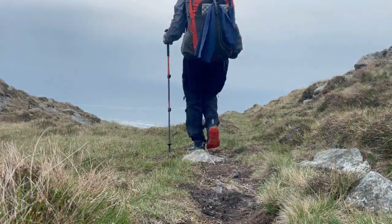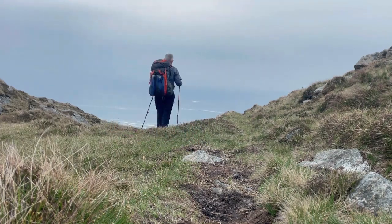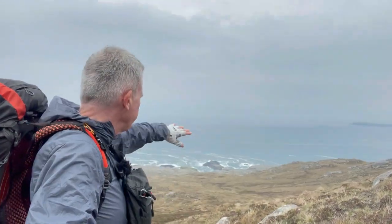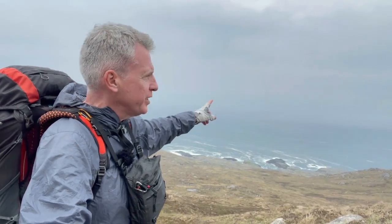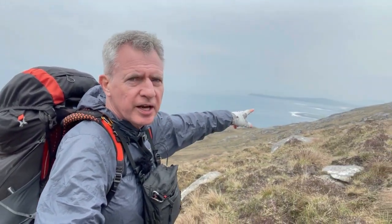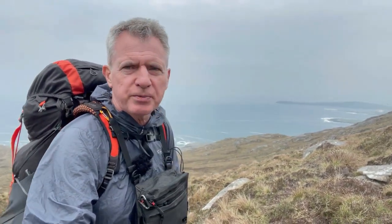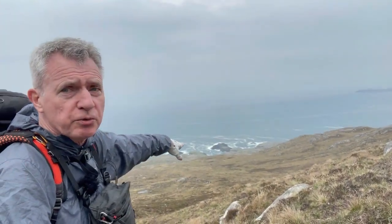I've just come over the crest of the hill, got that hill out of the way. And as I came over the top, this is the view that's greeting me - the rocky coast. And I guess that's America that way, just Atlantic. And there's a little bit of sandy coves just peeking around the corner there as well. So a lovely downhill stretch now towards the coast.